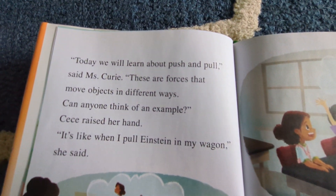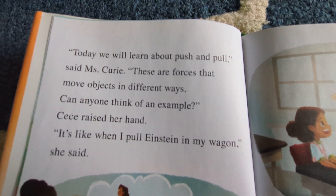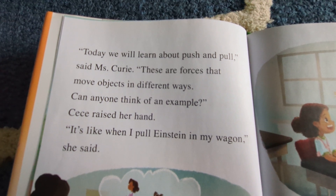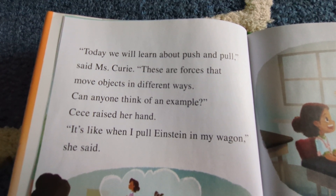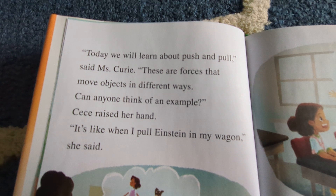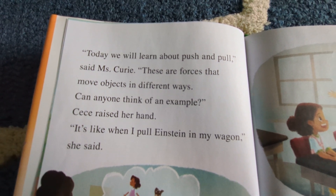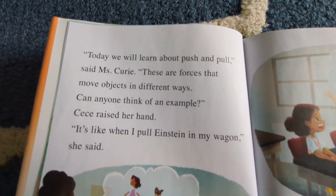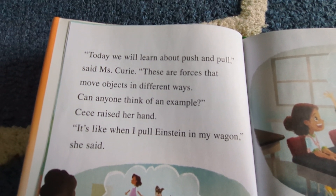"Today we will learn about push and pull," said Mrs. Curry. "These are the forces that move objects in different directions. Can anyone think of an example?" Cece raised her hand. "It's like when I pull Einstein in my wagon," she said.